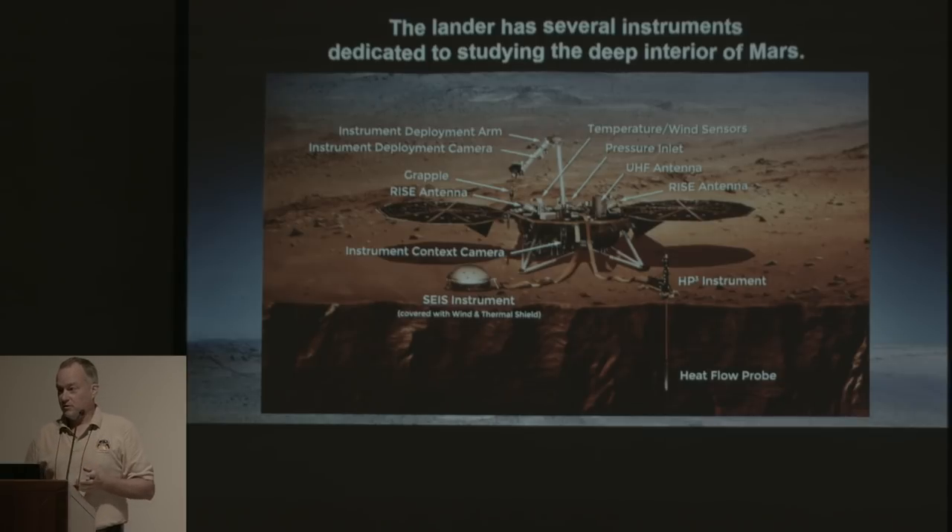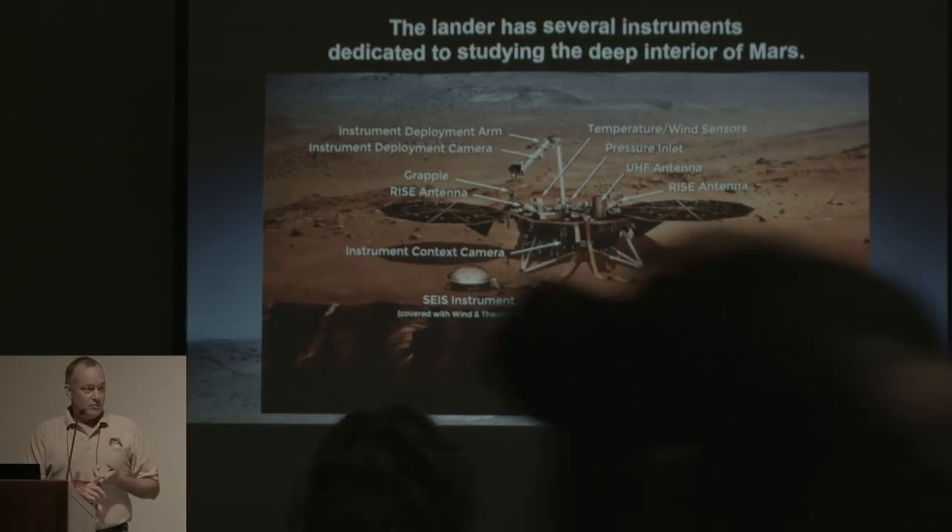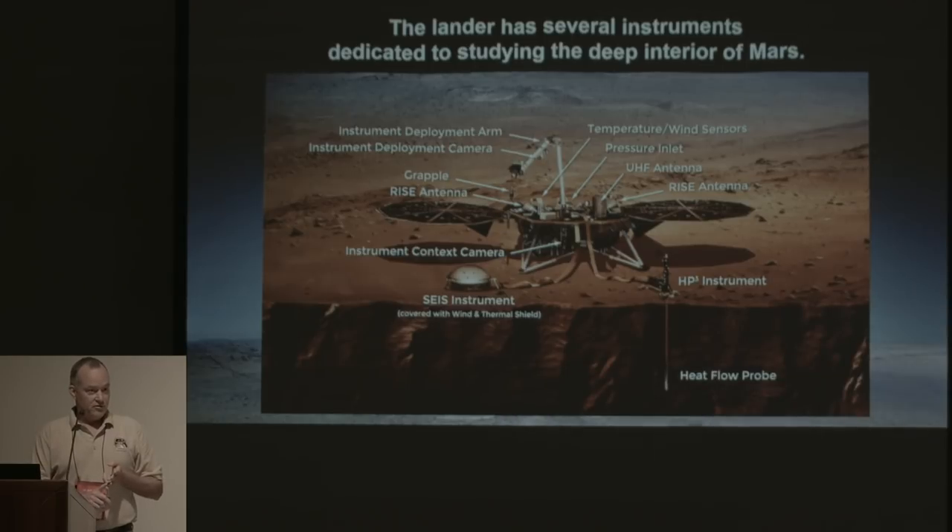We have two main instruments. The seismometer will probe the deep interior. We also have a heat flow physical properties package with a self-hammering nail — essentially — that'll go about 15 feet into the Mars regolith, measuring how much heat is still coming out of the planet to get an idea of how alive the planet still is in terms of interior heating. We also have a pressure sensor, wind sensors, and a magnetometer — essentially a weather station — to understand weather at one location on Mars for a full Mars year. Those environmental instruments also help the seismometer by allowing us to remove environmental noise from the seismic measurements.